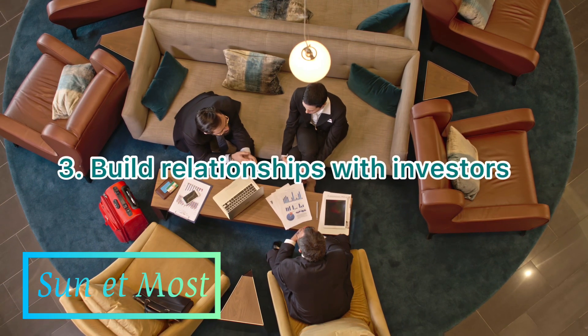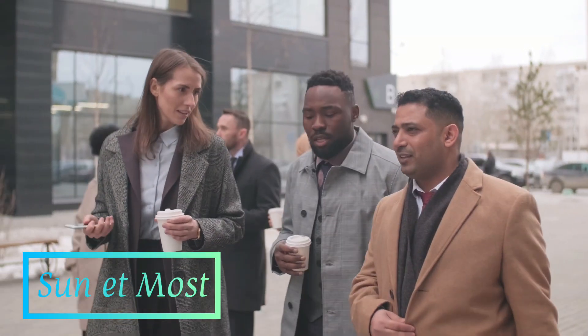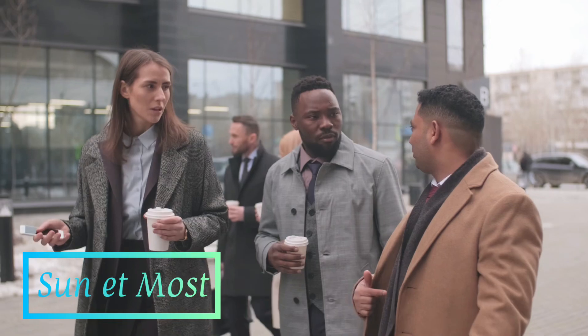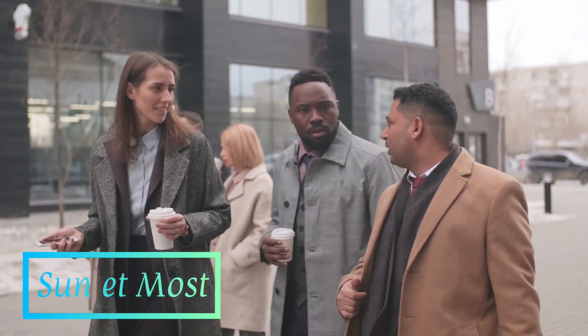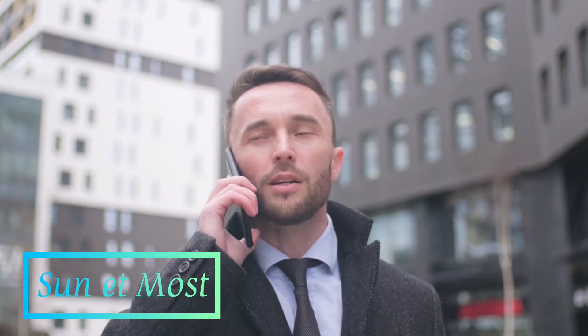3. Build relationships with investors. Building relationships with potential investors is key to raise money for your business. Attend networking events and connect with investors through social media and professional networks. You can also seek out introductions from mentors, advisors, and other entrepreneurs who have successfully raised money.